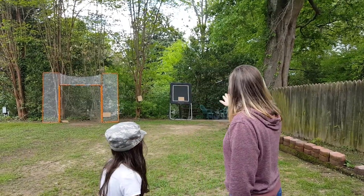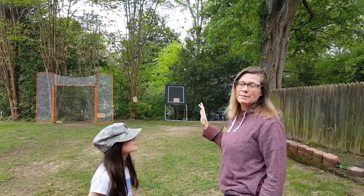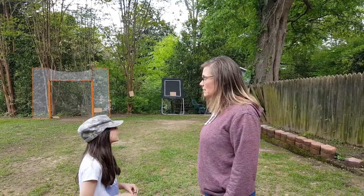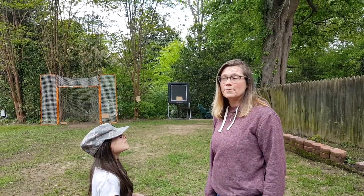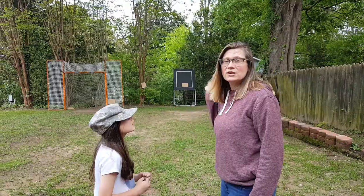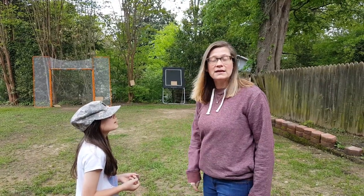So I have hidden pictures — maybe not hidden them very well — but there are pictures of different shapes that we have been working on this year. I'm gonna tell her to go and find one and I'm gonna count to 10 while waiting for her to run and get it. She has to bring it back to me before 10.